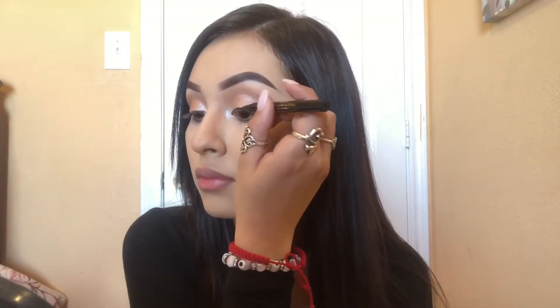I contour my nose using the Physicians Formula Butter Bronzer. I use a dense, sort of crease brush to just line my nose and then I use a white shadow from the palette.